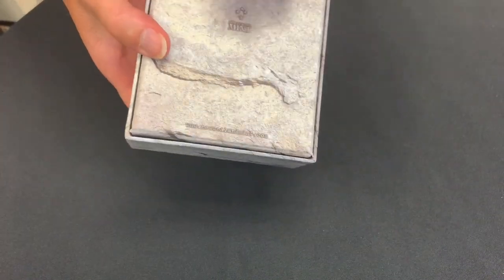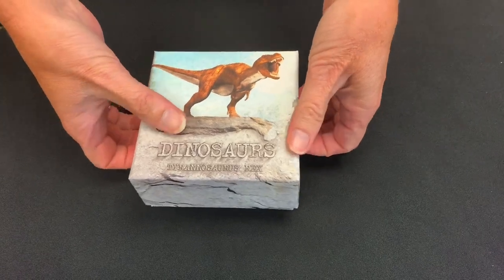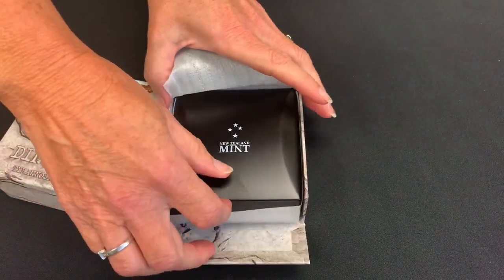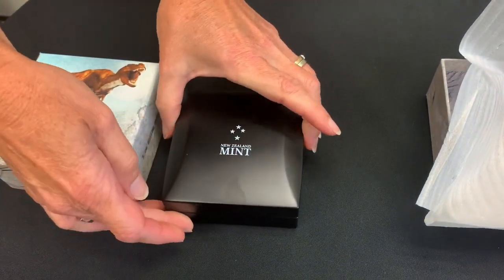As you can see, this is great complimentary packaging. It's got this kind of prehistoric feel to it. If we open it up, inside you'll find the coin, and it comes in this beautiful case.